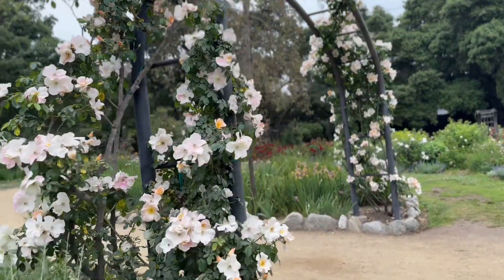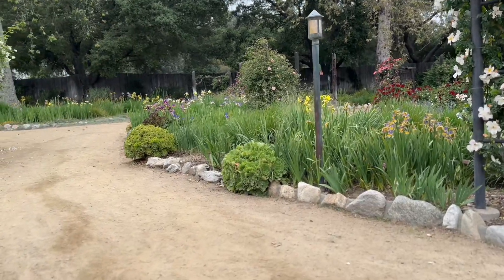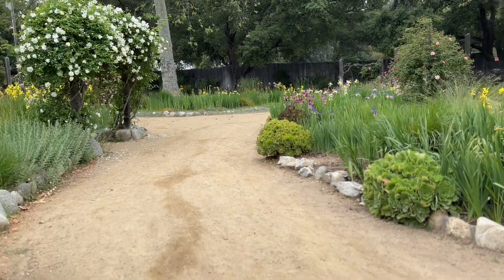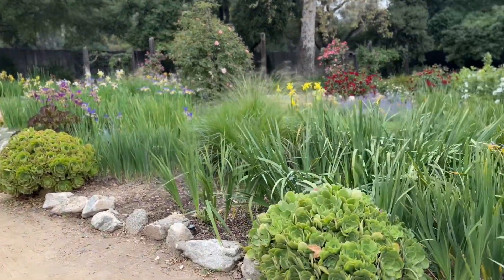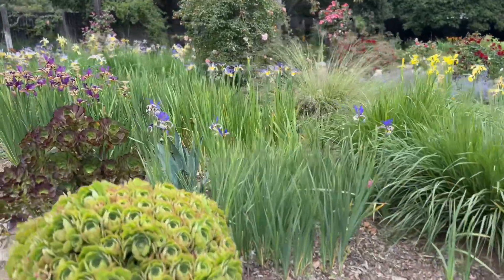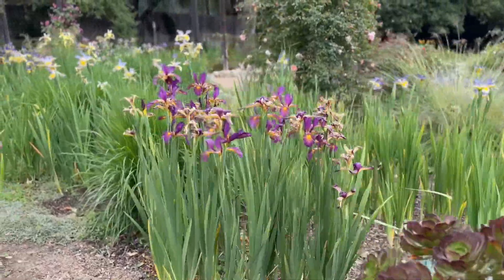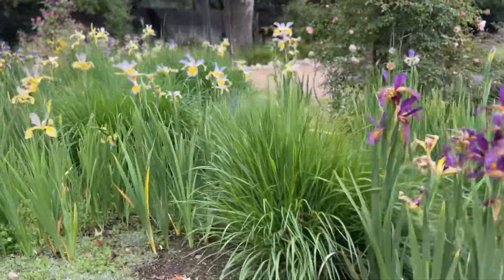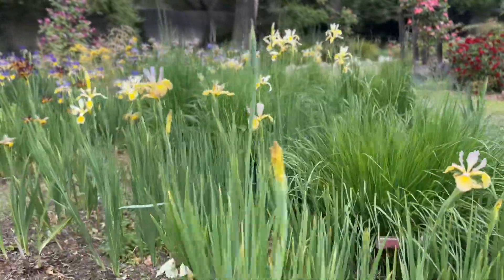Look at this rose arch — I love it, it's so beautiful. And then you have the nice lamppost, which gives you that park-like feeling. There were also tons of iris plants blooming everywhere you look in the rose garden, all different colors, and definitely beautiful to see.